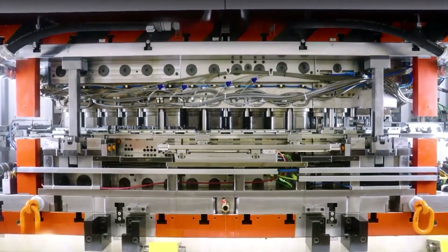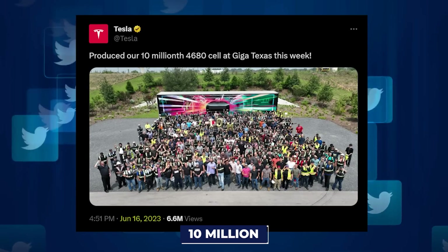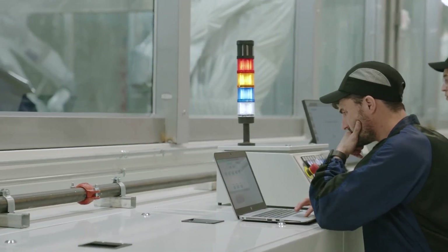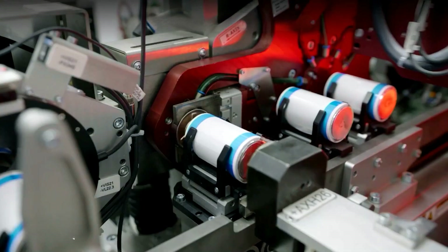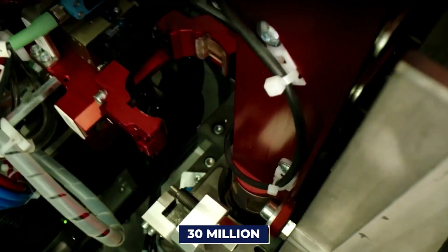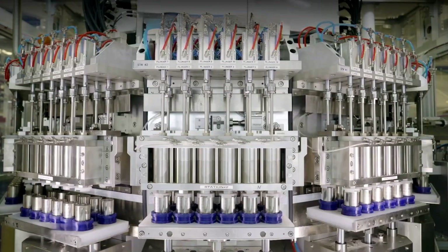Tesla was on a battery production frenzy, turning out a whopping 10 million Gen 2 4680 batteries — also known as Cybercells — at Giga Texas from January to June. Another 10 million batteries were manufactured in the following four months, cutting production time in half. With a bold target of reaching 30 million batteries by year-end and hopes of further slashing production times, Tesla is on a monumental mission.